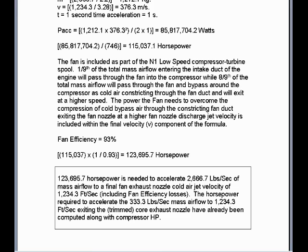The horsepower required to accelerate the 333.3 pounds per second mass airflow to 1,234.3 feet per second exiting the core exhaust nozzle has already been computed along with the compressor horsepower in the previous calculation. I'm going to end part 1 here and see you at part 2.